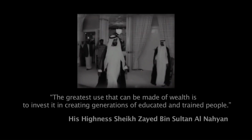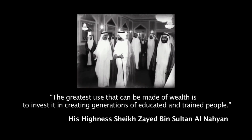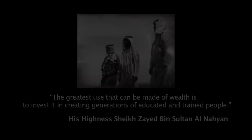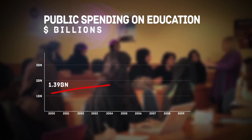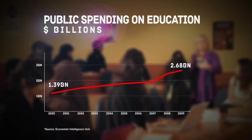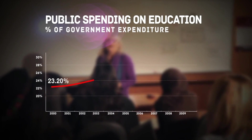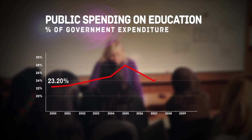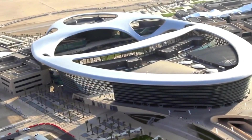The late president of the UAE, His Highness Sheikh Zayed bin Sultan al-Nahyan, stated: 'The greatest use that can be made of wealth is to invest it in creating generations of educated and trained people.' The UAE's current leadership has embraced this wisdom. In 2010, the UAE's federal budget stood at $11.9 billion, of which $2.67 billion — representing 22.5% — was allocated to education. In the 2011 budget, the allocation for education and social development was doubled, accounting for 46% of the total budget, clearly demonstrating education is one of the UAE's main strategic priorities.